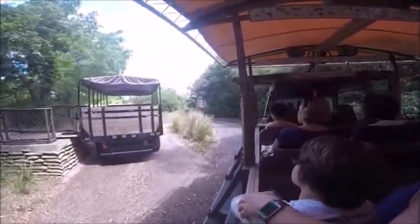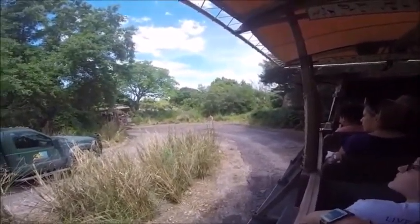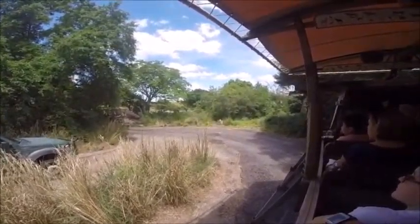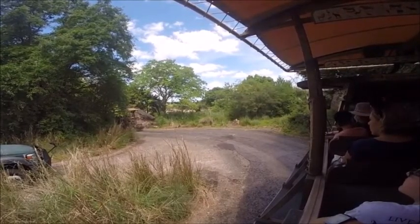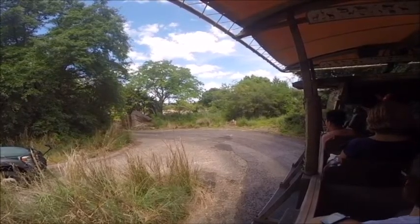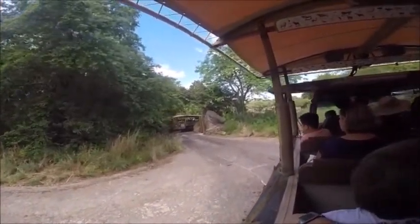Up ahead and to the right will be the baobab tree. The baobab tree is known as the upside-down tree because it looks like it has roots reaching high into the sky. It can grow for thousands of years and it's leafless nine months out of the year. Those baobab trees are used by elephants in times of drought as a source of water — the insides are made of pulp and water, so they bore into them with their tusks and then bite into it. Right here is that baobab tree.